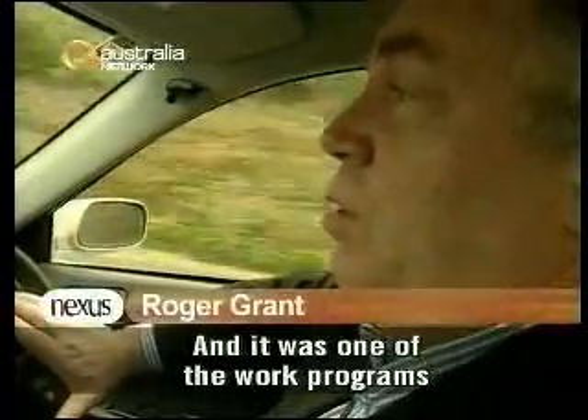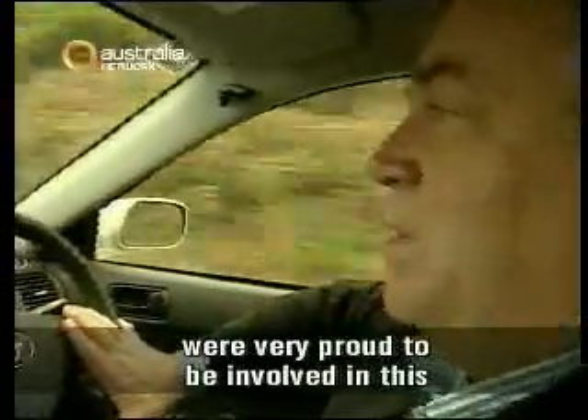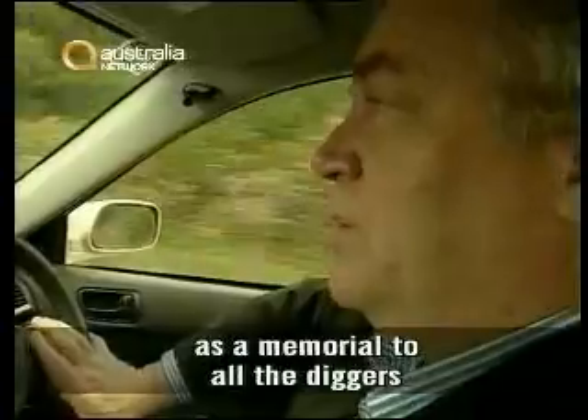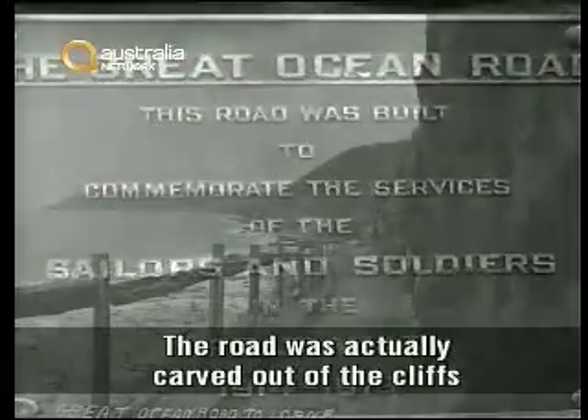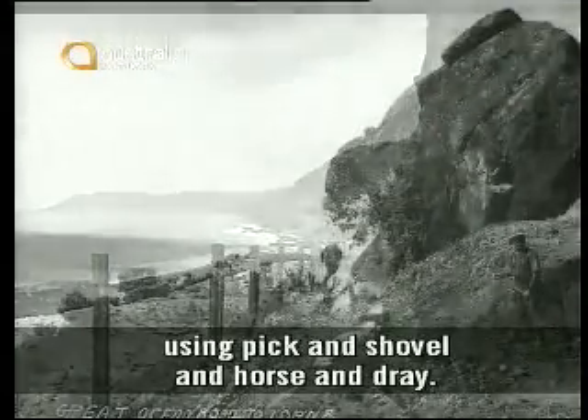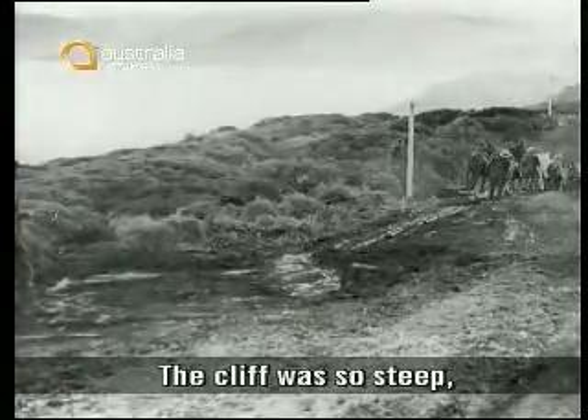It was one of the work programs that provided not only employment, but the soldiers themselves were very proud to be involved in this as a memorial to all the diggers who lost their lives and fought in the First World War. The road was actually carved out of the cliffs using pick and shovel and horse and dray. It was a monumental effort.